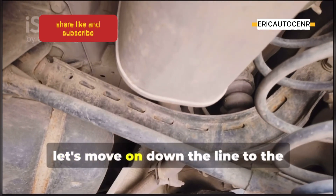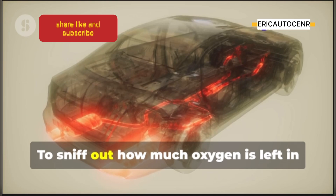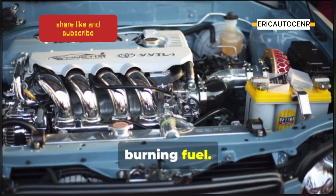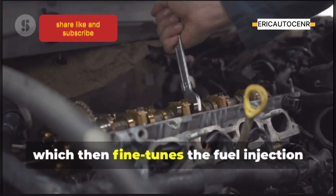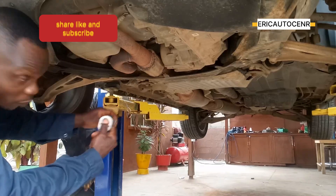Now let's move down the line to the exhaust system, where we find the oxygen sensor, or O2 sensor. Its job is to sniff out how much oxygen is left in those exhaust fumes, telling the ECU how well your engine is burning fuel. The O2 sensor sends this information to the ECU, which then fine-tunes the fuel injection to get that perfect air-fuel mixture — not only making your engine run smoother but also helping keep emissions down.